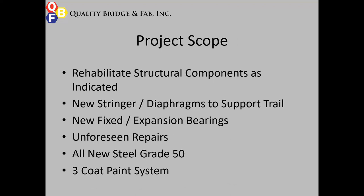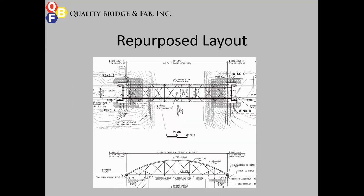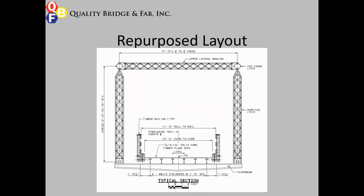The project scope included the rehabilitation of structural members as indicated on the plans. There were new stringers and diaphragms for the trail support system, revised fixed and expansion bridge bearings, and some unforeseen repairs. All new structural steel was to be Grade 50, utilizing a three-coat inorganic paint system. The layout was roughly a 100-foot-long truss spanning over a creek, with the original truss having a width of about 17.5 feet, shrunk down to about 11 feet for the bike trail.